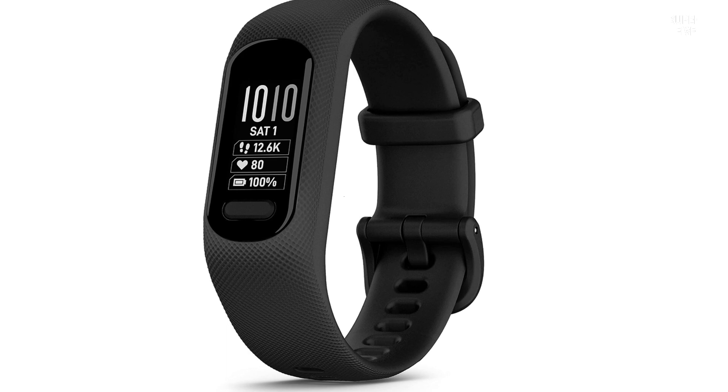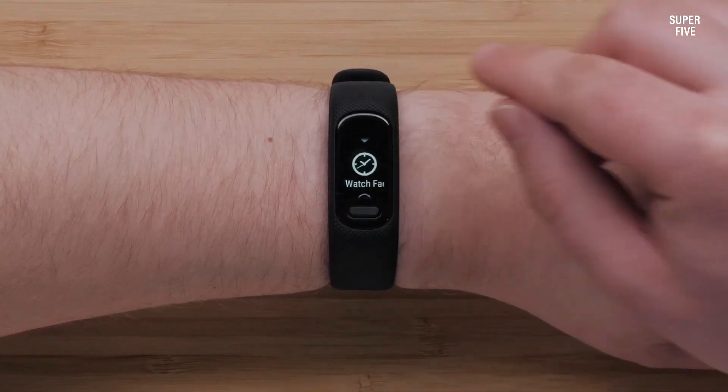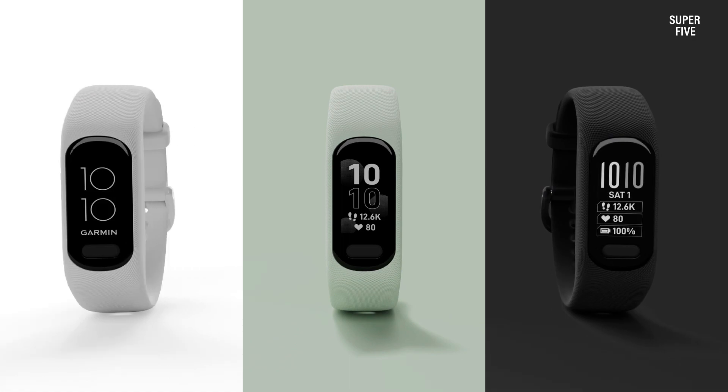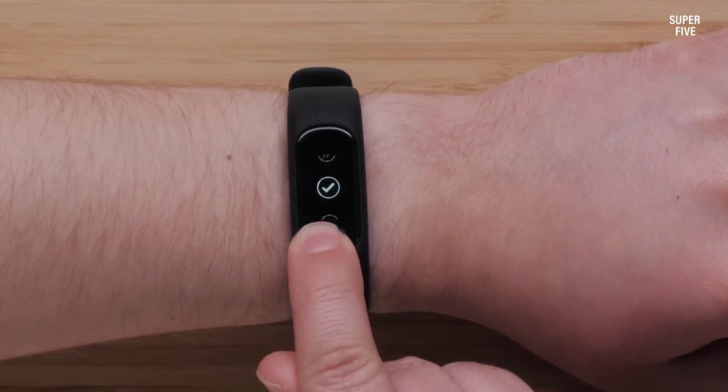Pros: Advanced fitness tracking features including VO2 Max measurements. Sleek and comfortable design. Smart notifications keep you connected on the go. Impressive battery life. Cons: Limited display size.